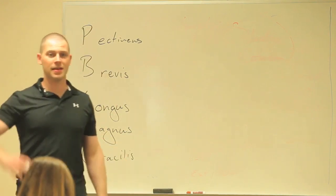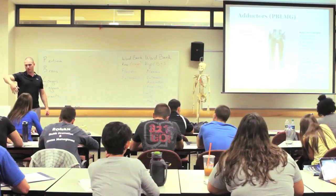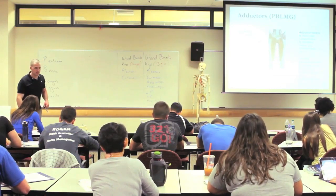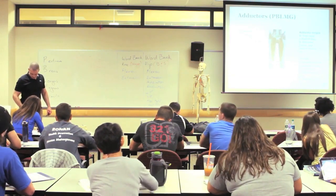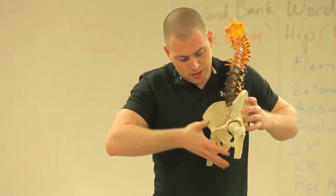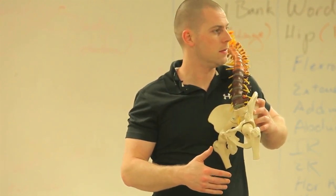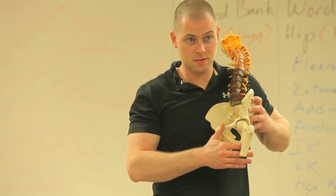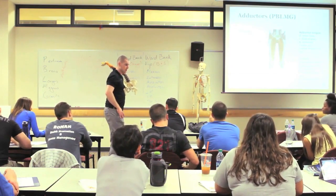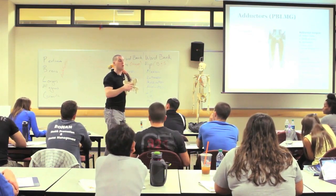These are more or less in order of attachment on the femur, until the last one which attaches on the tibia. The adductors kind of splay out, each one getting a little longer than the last. They all go from pubis to femur, which means they'll contribute a little bit to flexion, because they're in front of the hip, a little bit to internal rotation, as well as a whole lot to adduction.